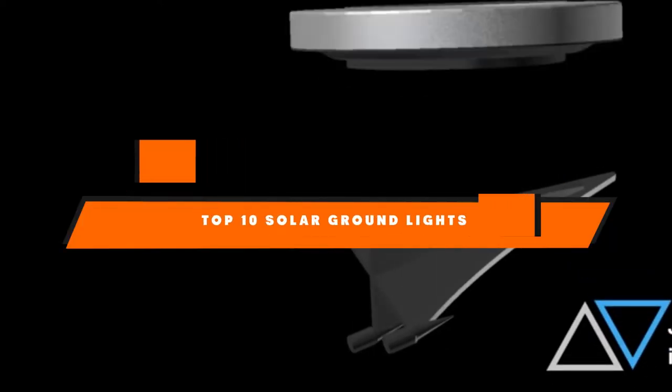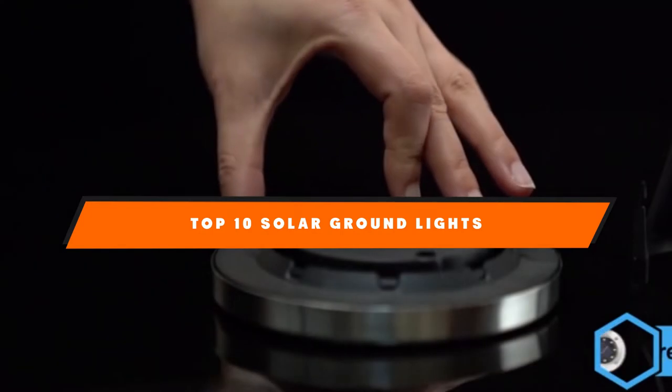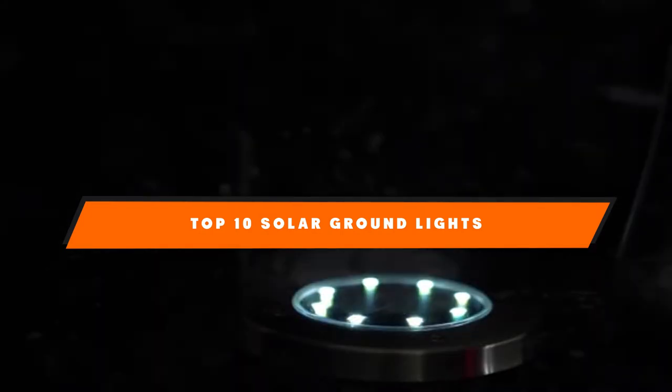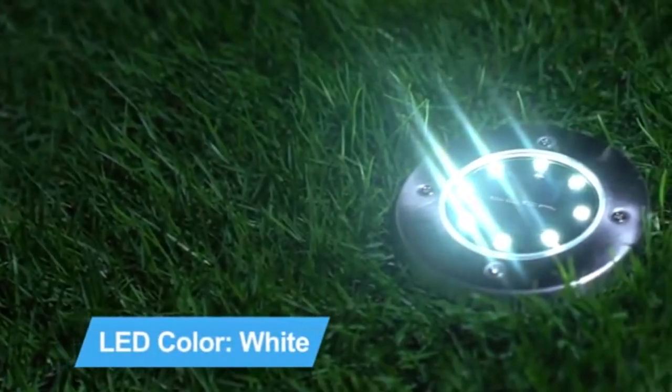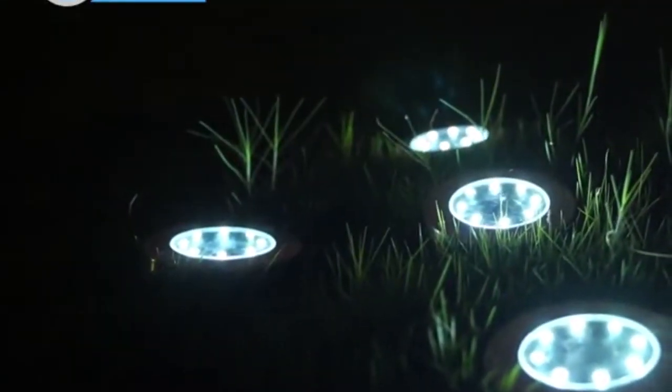Hello guys, in today's video we're going to present to you the top 10 best solar ground lights available on the market today. We made this list based on our personal preference and sorted it based on their features, prices, quality, durability, and reputation of the manufacturers. Check out the description to find out their prices and more information — we've included the links in the description below.